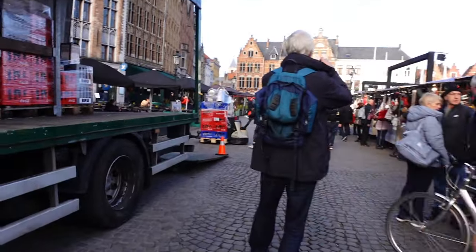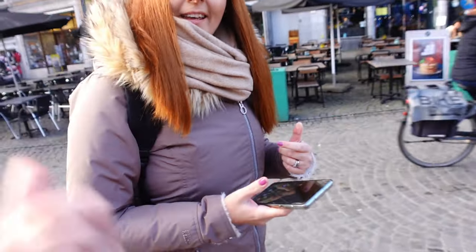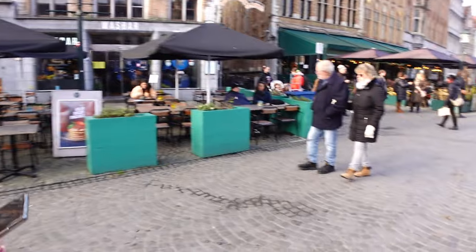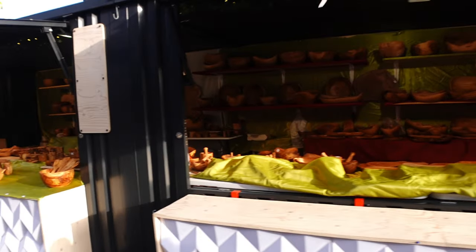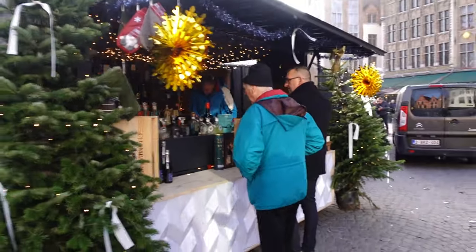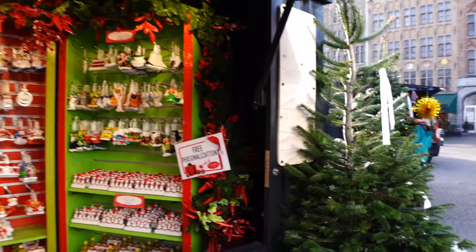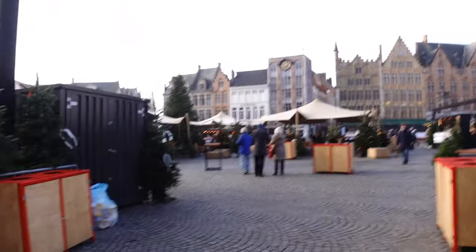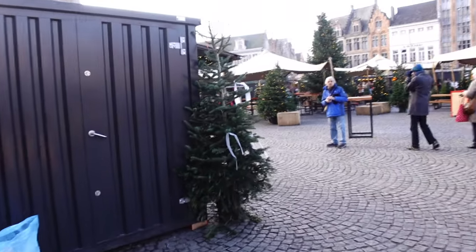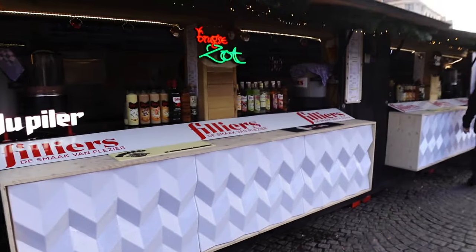The main Grote Markt is a lot busier with more stalls open. They've got slippers, hats, olive wood items, champagnes and gins, and a Christmas ornament stall offering free personalisation — already looking cheaper than Hamburg. The stalls are all housed in matching shipping containers, so not as wooden and homely as Hamburg, but all very nice. I can already smell something good!